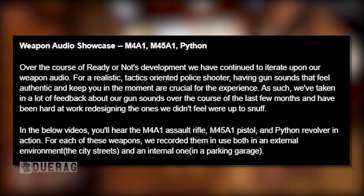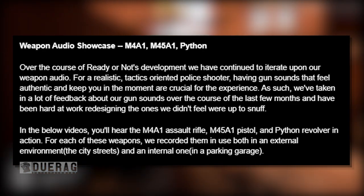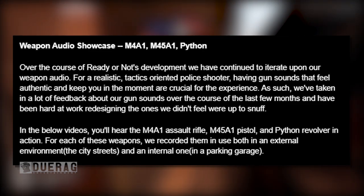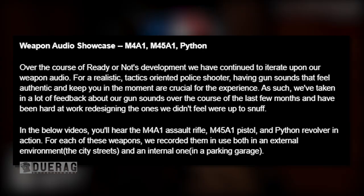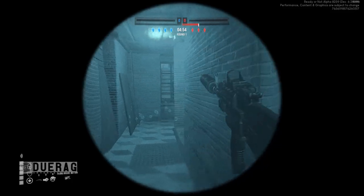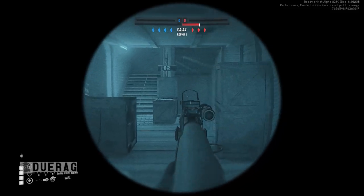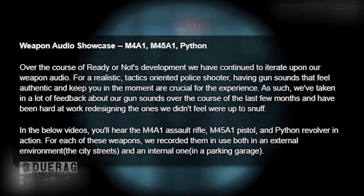Over the course of Ready or Not's development, they have continued to iterate upon their weapon audio. For a realistic tactics-oriented police shooter, having gun sounds that feel authentic and keep you in the moment are crucial for the experience. They've taken a lot of feedback about their gun sounds over the last few months and have been hard at work redesigning the ones they didn't feel were up to snuff. If you guys remember, they released an update with newer gun sounds that just didn't sound good — a lot of people complained.